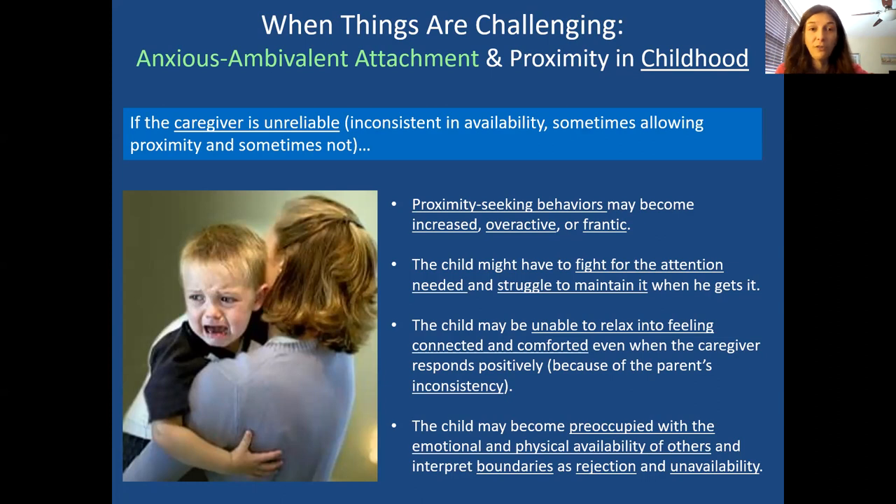Anxious-ambivalent attachment means the caregiver is sometimes appropriate, close, and available, but other times they're not — they're critical or absent when needed. There's an unpredictability to the caregiver. When things are good, you don't know how long it's going to last or if it will come around again, making it hard to trust because it's inconsistent. Sometimes there's intrusion from the parent as well, and closeness doesn't always feel good.